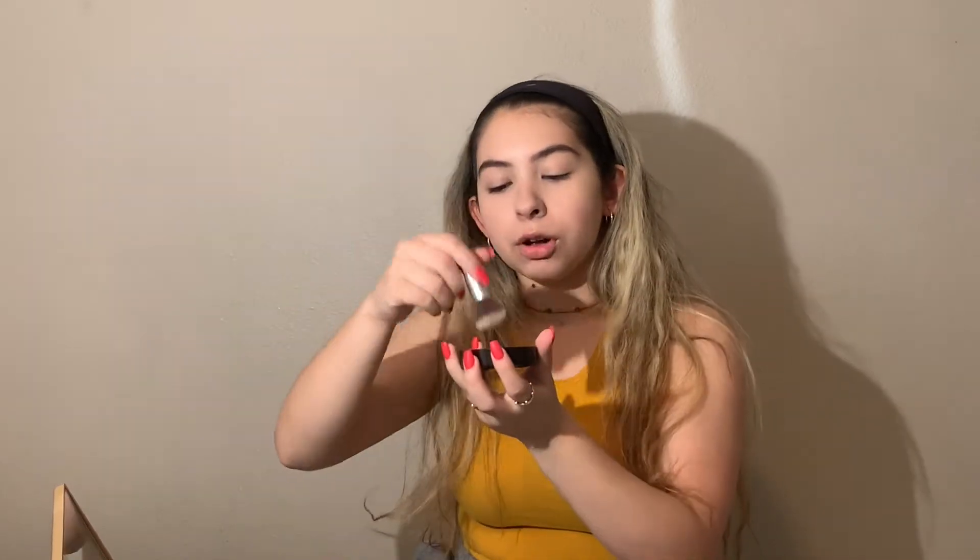Once I've completed blending it all in, I then take my Laura Mercier translucent powder and an IT Cosmetics foundation brush — I love applying my translucent powder with it. I'm running low, so I pour what's left into the cap, put it on the brush, and apply it wherever I applied the concealer.